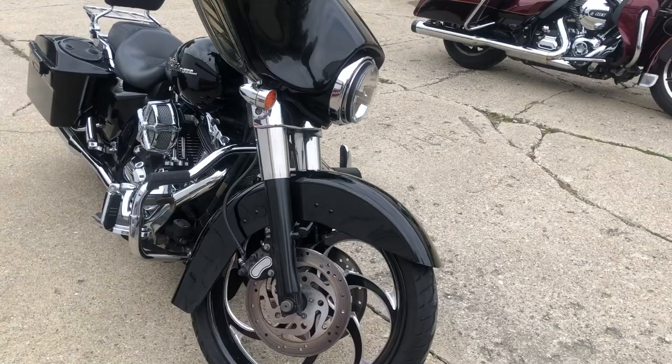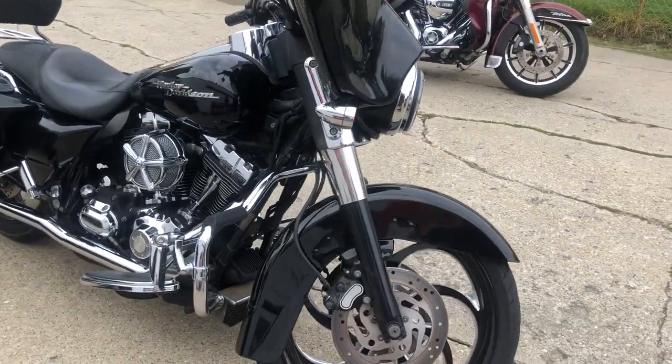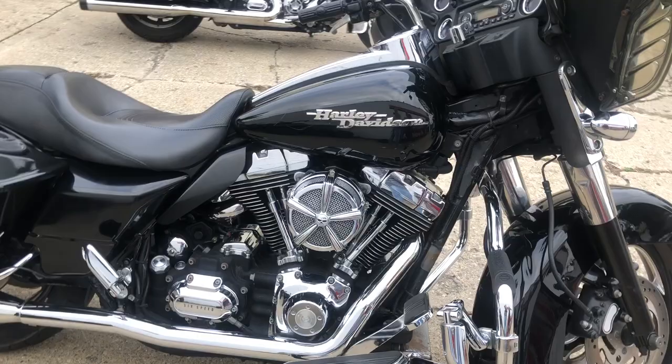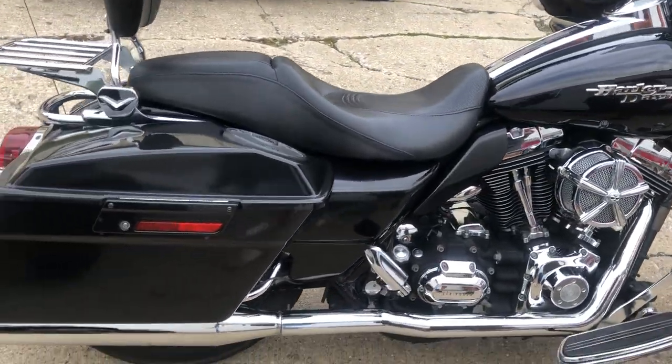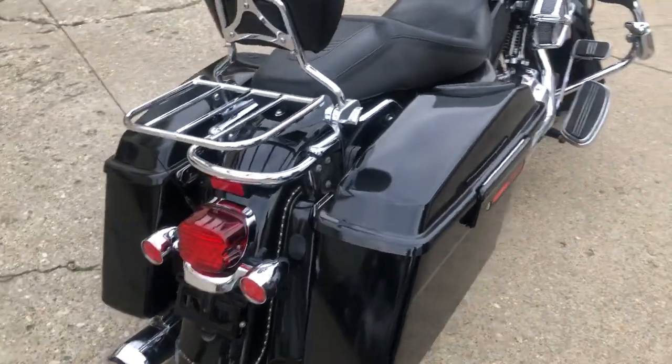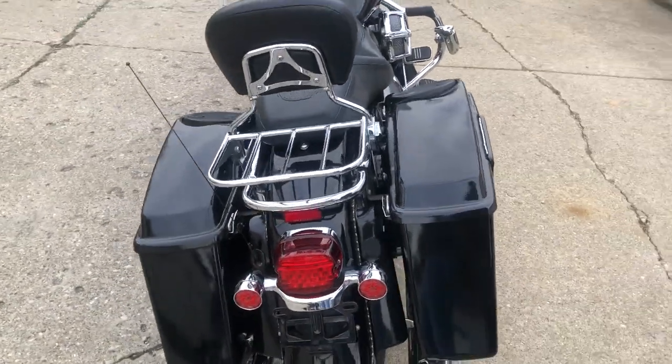Take a close look at the Street Glide with all the extras. It's got the 21-inch custom mag wheel, matching rear wheel, Bluetooth stereo, speakers in the saddlebags — nice loud clear bike — quick detached backrest and luggage rack. Good looking bike, good turn heads everywhere you go.